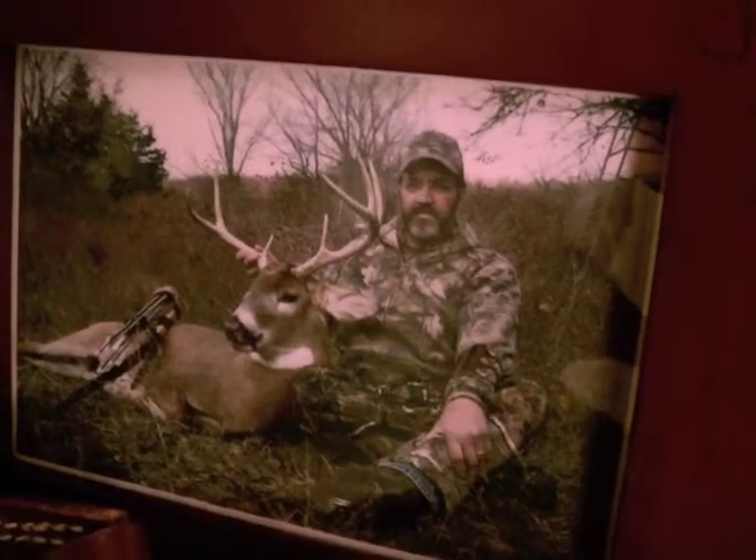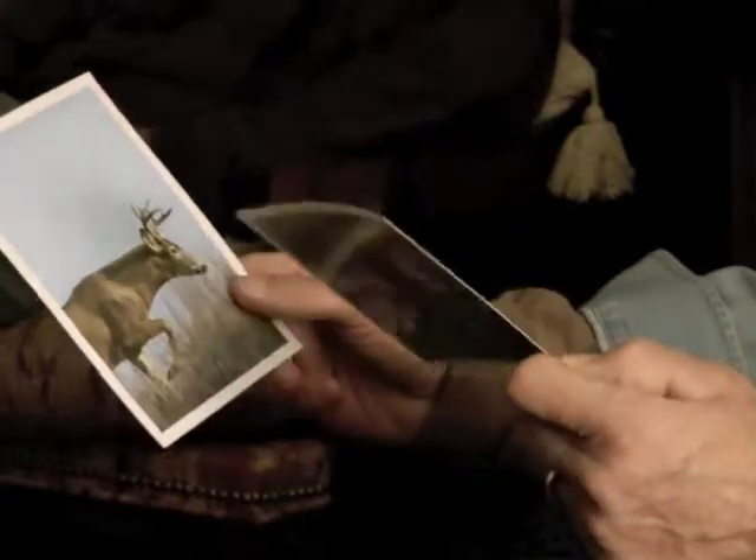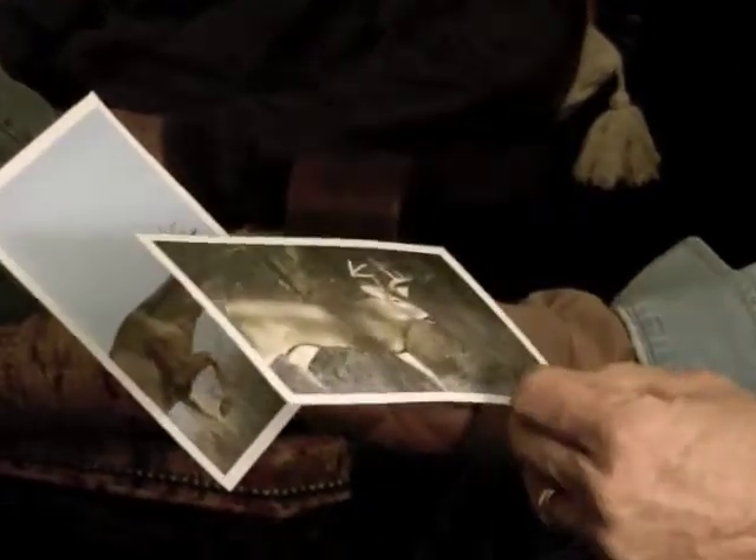Todd's dad, Gale, is a veteran shed hunter as well. He often hunts antlers with Todd to more thoroughly cover an area. They look for particular antlers of deer they've seen or photographed, but any antler, large or small, is a good find.